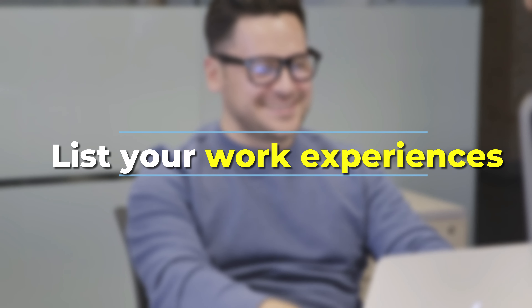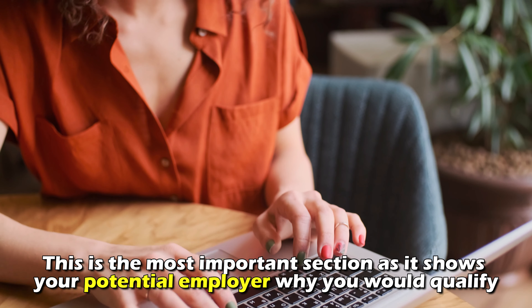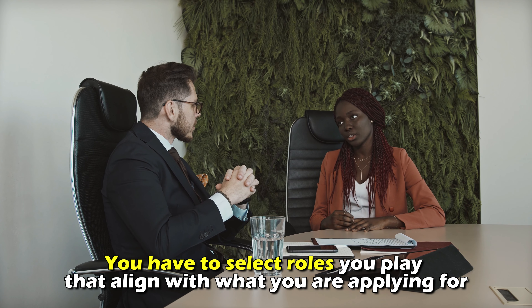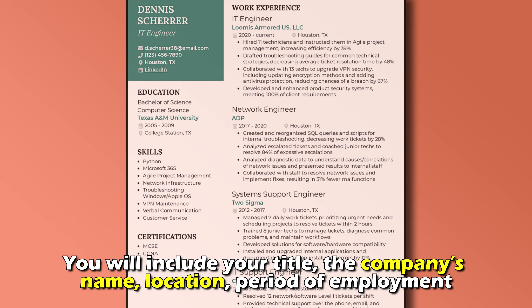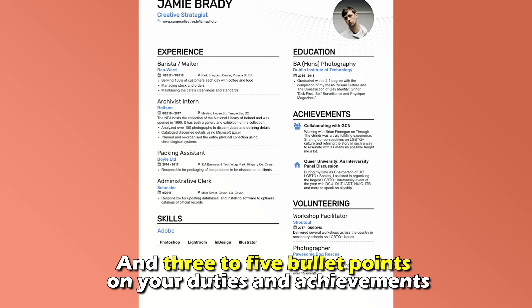List your work experiences. This is the most important section, as it shows your potential employer why you would qualify. You have to select roles you played that align with what you're applying for. You'll include your title, the company's name, location, period of employment, and three to five bullet points on your duties and achievements.